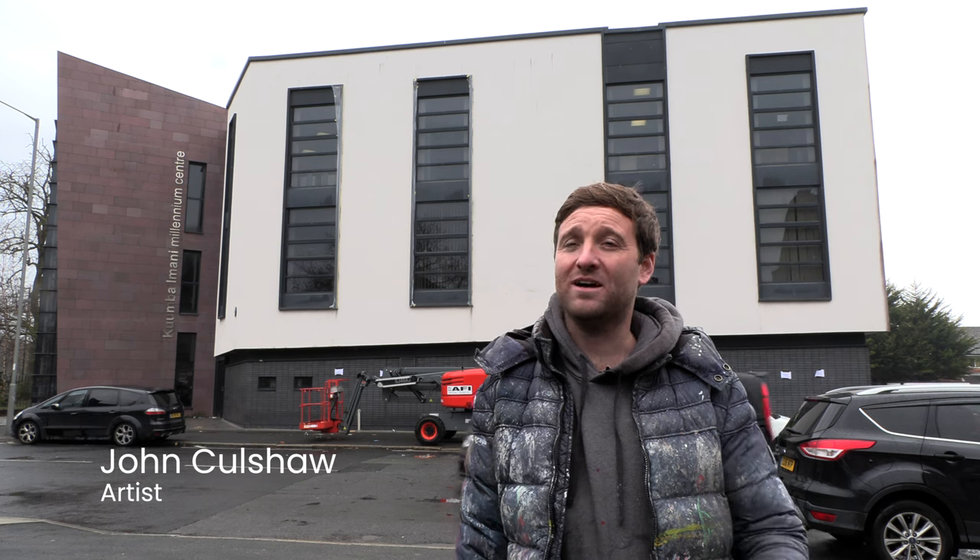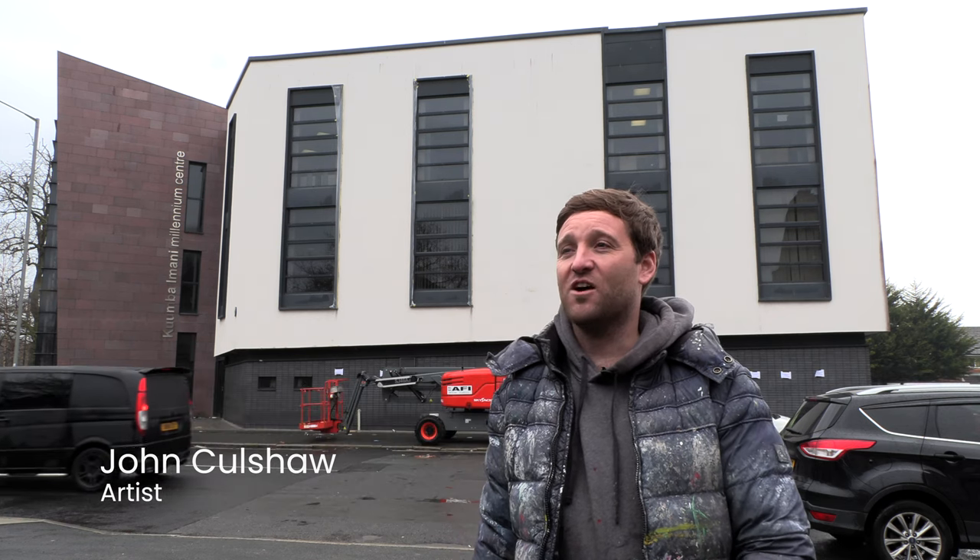My name is John Culshaw. I'm an artist from Liverpool and I've been hired by Mandela Reitz to paint a massive mural of Nelson Mandela on the building behind me.